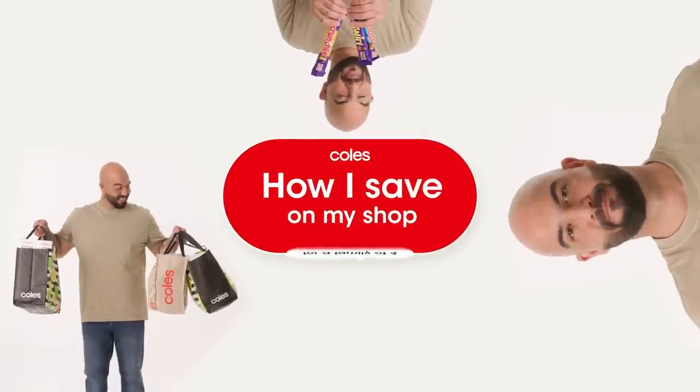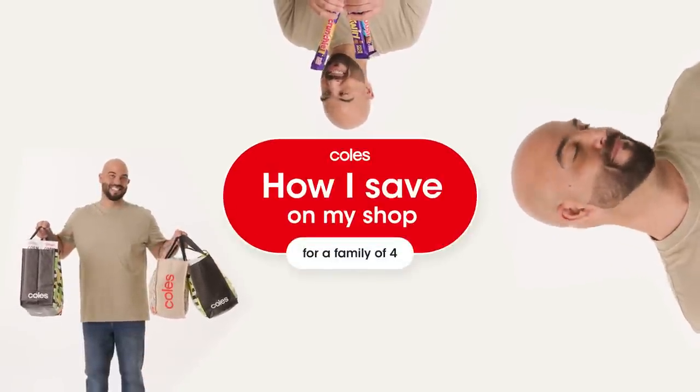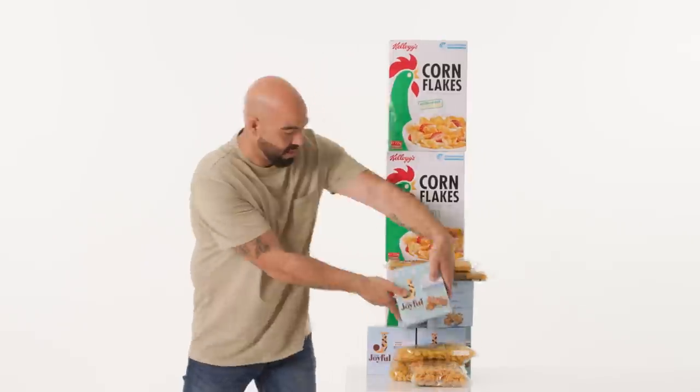What's up? I'm all about finding the best savings hacks and tips. Ready to score some major savings at Coles? Let's do it!